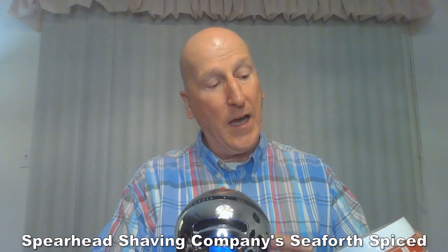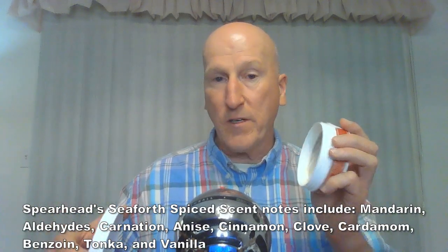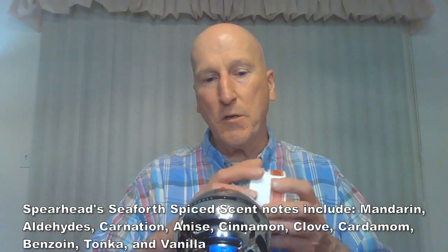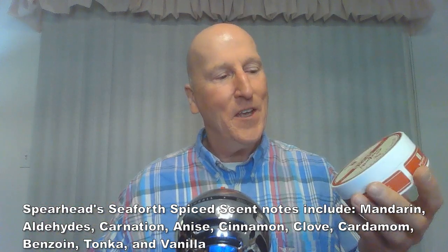Seaforth Spiced by Spearhead Shaving Company is their homage to Seaforth Spiced — really wonderful, and a little more subtle than Diver Down. I've often said the difference between these two is: Diver Down walks right up to you and says hello, shakes your hand — and Seaforth Spiced kind of walks up behind you and taps you on the shoulder. Diver Down is more prominent; Seaforth Spiced is a little more laid back. But both have that great Seaforth Spiced classic Barbershop scent.